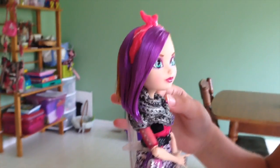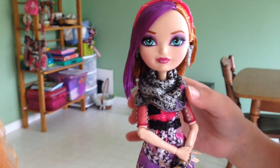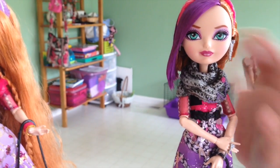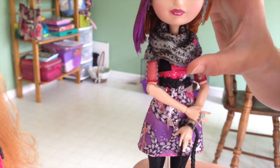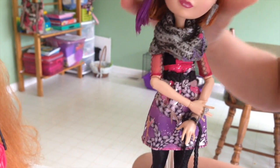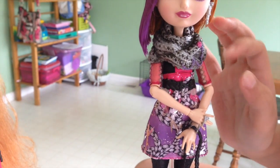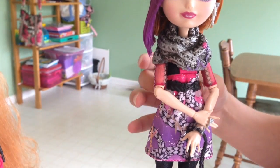Then she has this thingy — that's supposed to be a scarf, chains I guess — that has little purple thingies right there and stuff. It looks like she has a black shirt right there, and then like a belt right here.